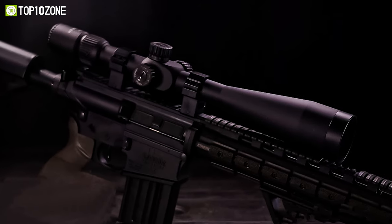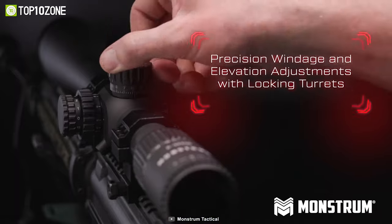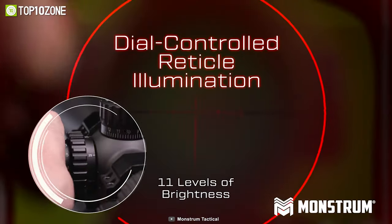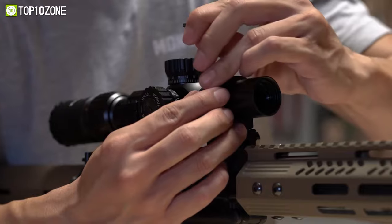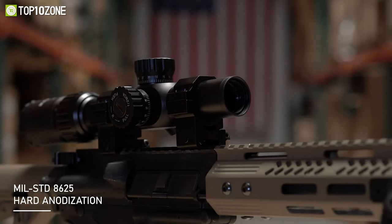The G3 series incorporates 6061 aircraft grade aluminum into its build, along with locking turrets, optical quartz glass, 11 levels of illumination, and more. All in all, the Monstrum 8-32x56 G3 FFP Rifle Scope is a great attachment for your hunting rifle and will help you acquire your targets easily.